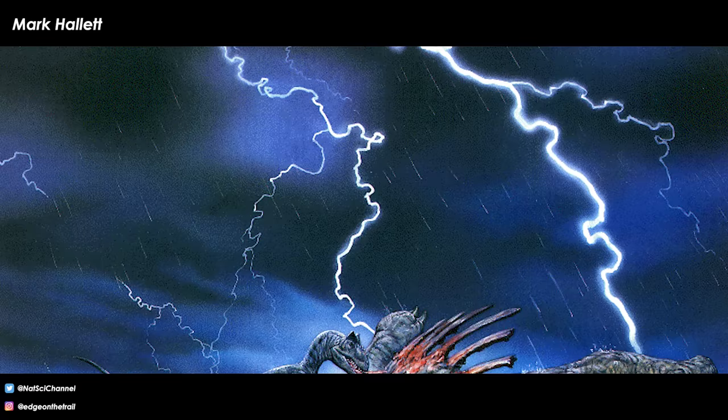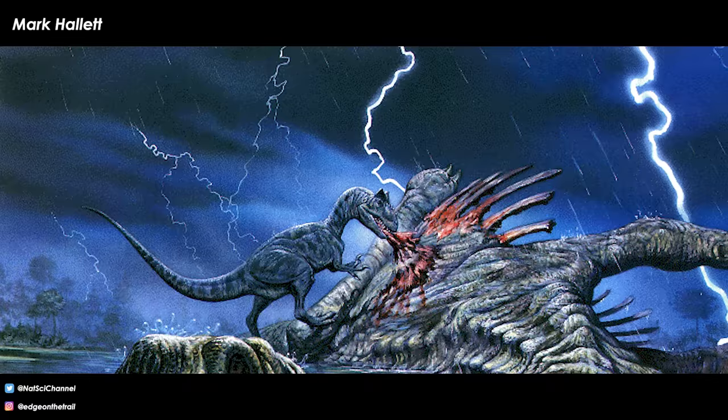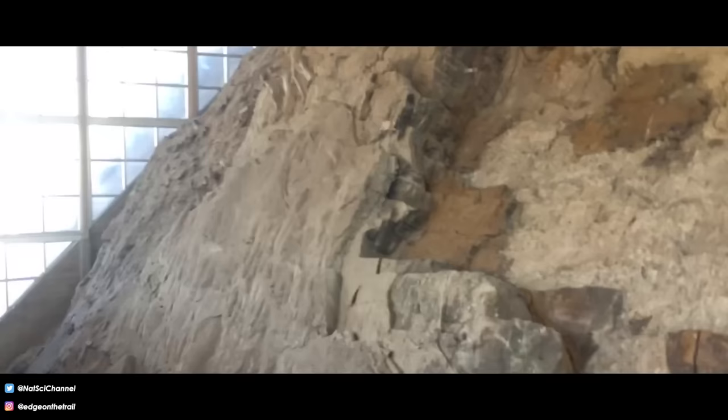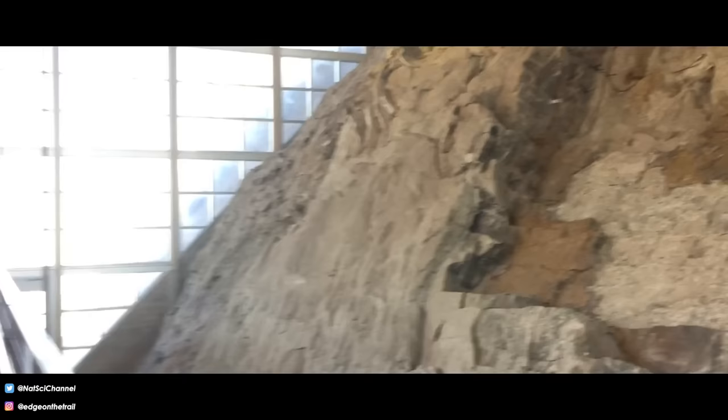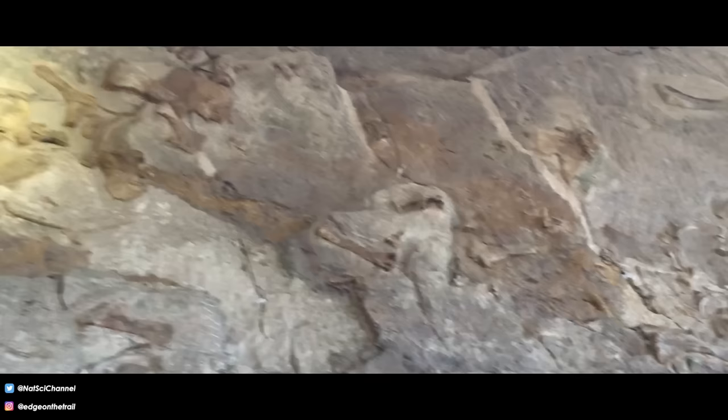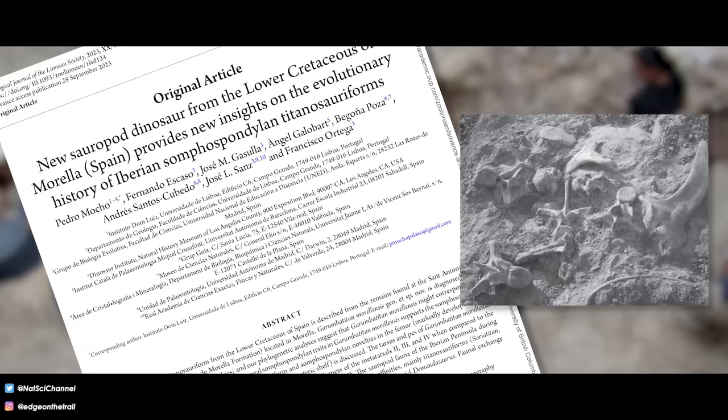Most sauropod dinosaur remains are extremely fragmentary. These animals were so large that only freak environmental conditions or events could cover their carcasses fast enough to halt the decay process and begin fossilization. Paleontologists are often left with bits and pieces of the original animal. However, because these critters were so large, those chunks tend to be quite large as well. Thanks to the way these animals evolved, many bones throughout their skeleton contain traits that help paleontologists determine that what they have is a new animal and determine the evolutionary relationships between it and all the other sauropods.